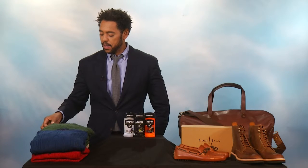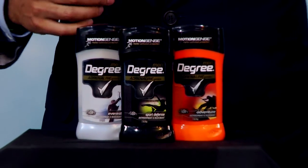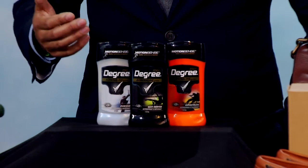And is there one must-have item that you suggest every man own this holiday season? Definitely. This is a great item because it's for every single man, regardless of his taste in clothing. This is the Degree Men's Deodorant Adrenaline Series with Motion Sense. Motion Sense technology is triggered by any and all body movements that a guy makes. So before sweat and odor occur, it starts working. The more you move, the more it protects. So this is a great stocking stuffer for every kind of guy in your life.